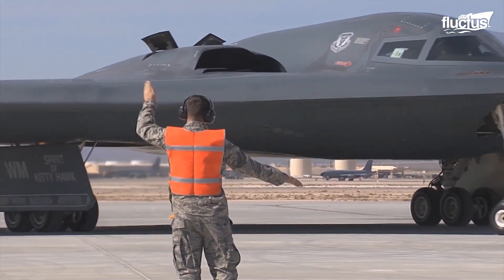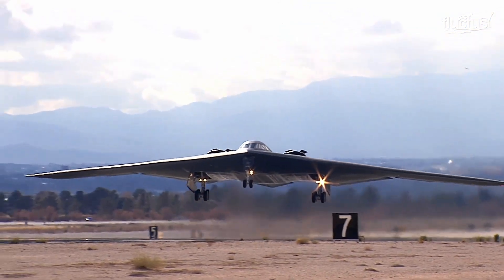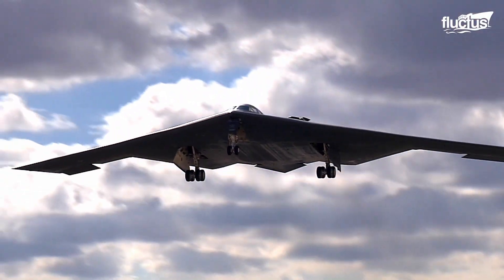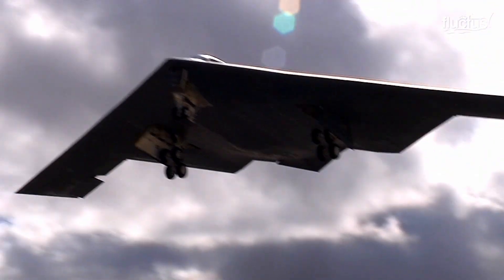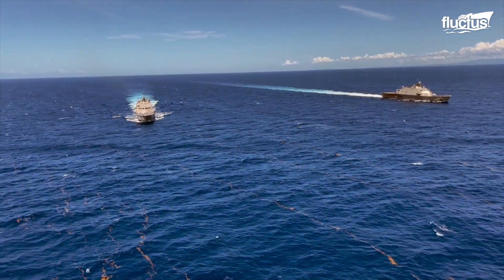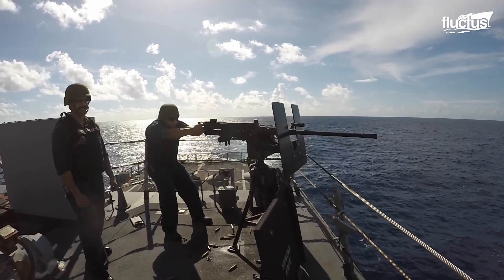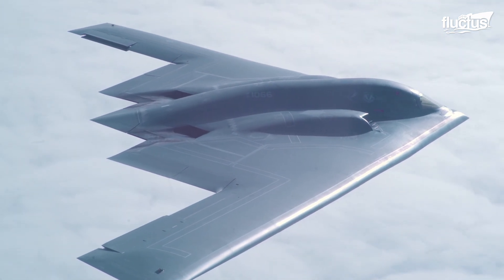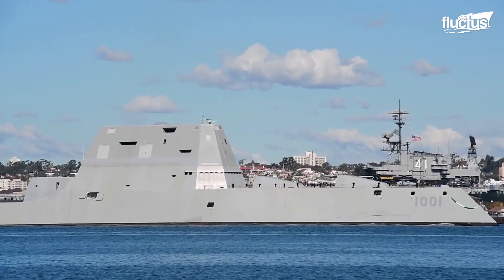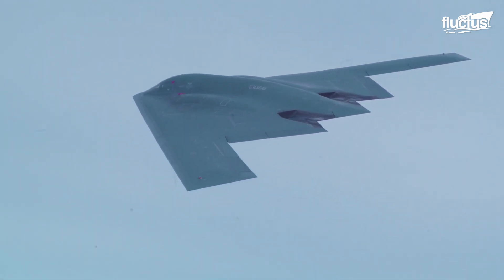When the U.S. military needs to perform clandestine missions, stealth aircraft and ships are critical. The physical attributes and technology employed by these vehicles allow them to quite literally fly and float under the radar. In wartime, the ability to remain invisible to enemy detection is essential for both offensive and defensive missions.